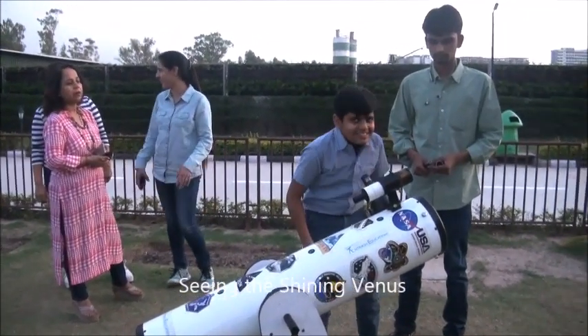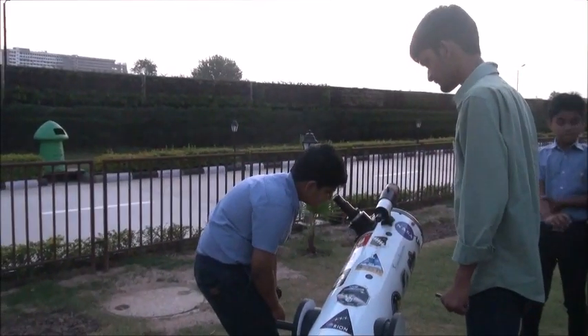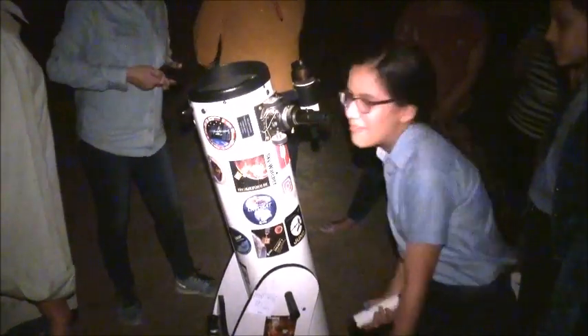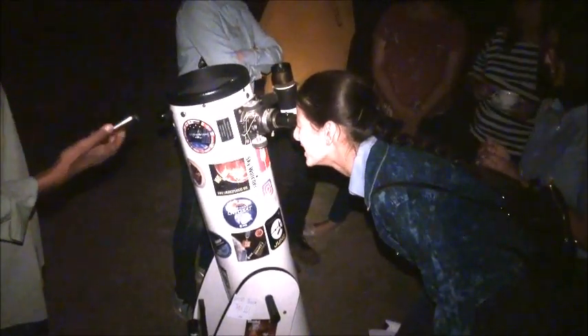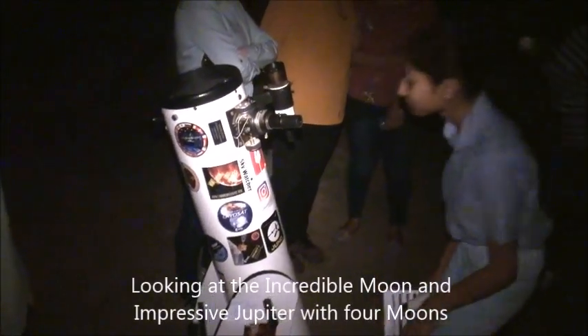Can you see Venus? Yes, can you see Venus?